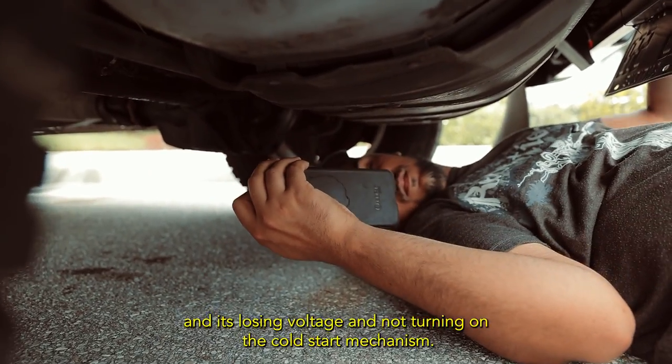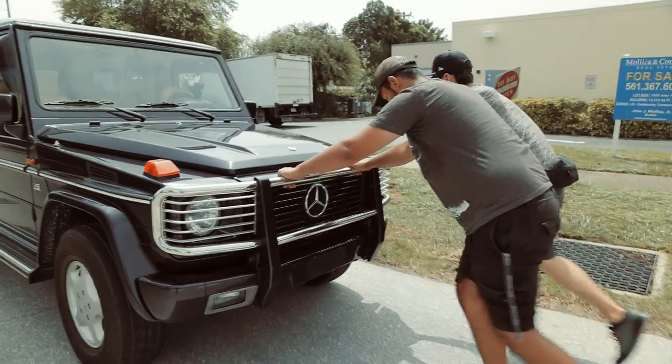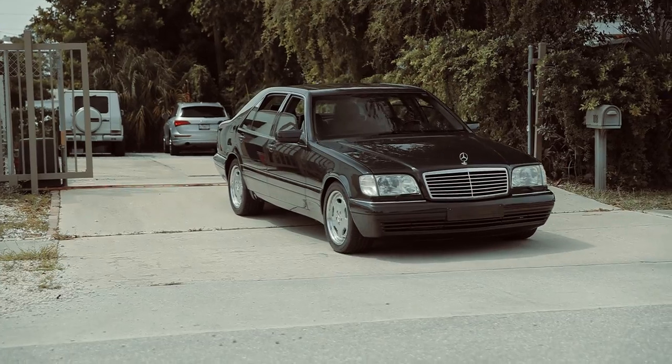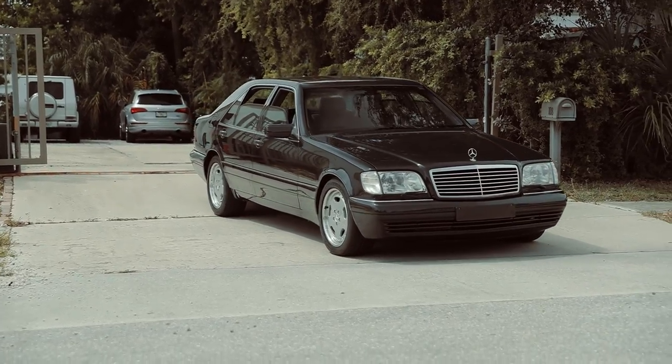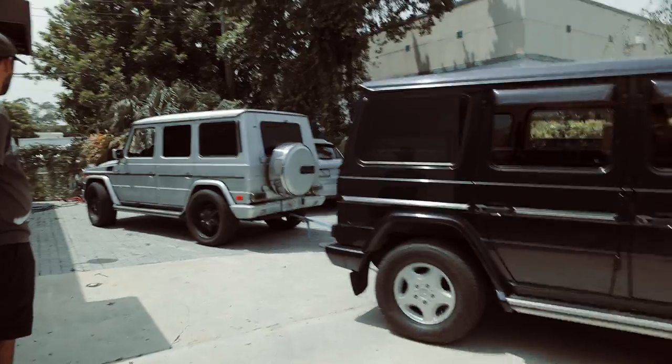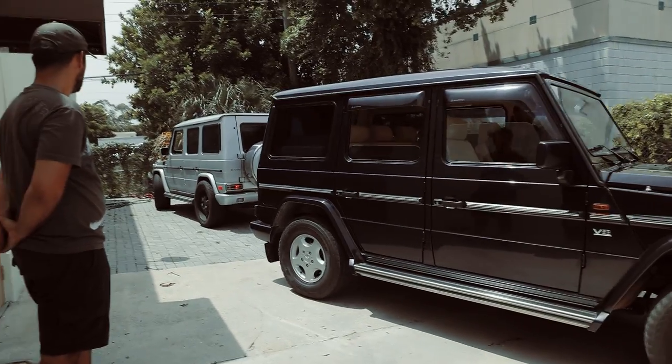One of the cars getting moved out was the S72, which Daniel was driving, and that actually overheated. He made the mistake of turning it on and leaving it in the Florida sun. Car broke down, he kept waiting, then that one overheated — it's like a domino effect of screw-ups.